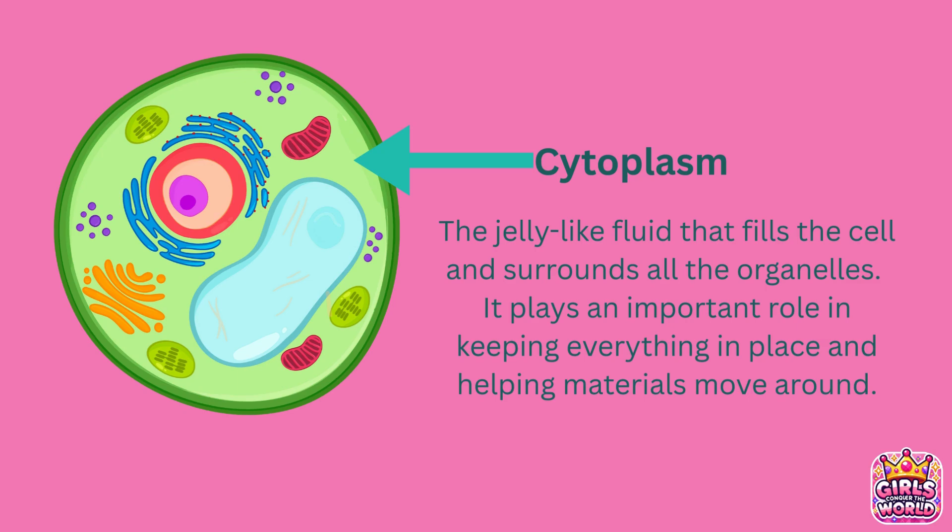And last, we have cytoplasm — the jelly-like fluid that fills the inside of a cell and surrounds all the organelles. It plays a vital role by holding these organelles in place and helping materials like nutrients and proteins move throughout the cell. In addition to providing structure, the cytoplasm is where many important chemical reactions take place, allowing the cell to function properly. It acts as the cell's internal workspace, keeping everything organized and running smoothly.